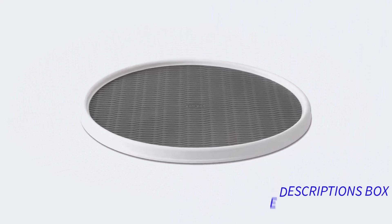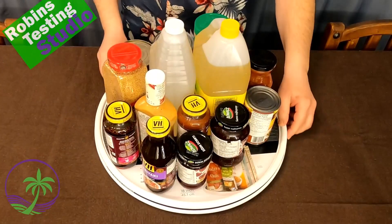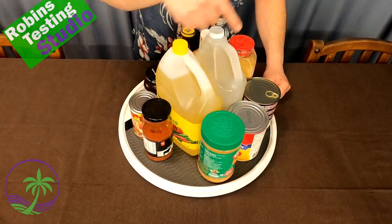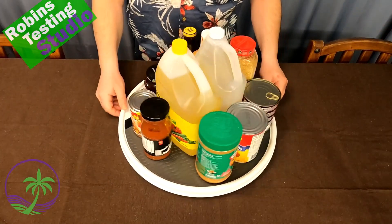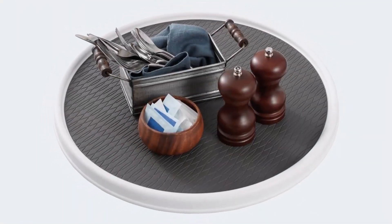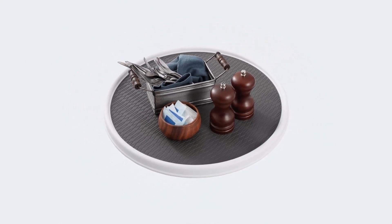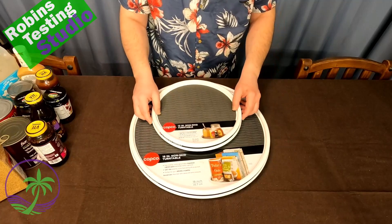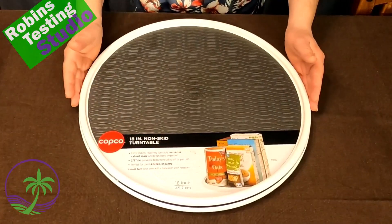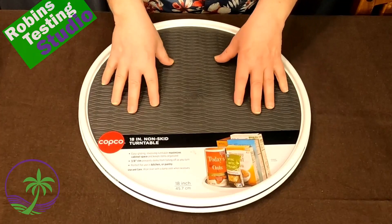This pantry Lazy Susan glides easily; revolving storage space maximizes cabinet space and keeps the kitchen organized and tidy. Positive sides of the product: non-skid surface and rimmed edge prevent items from falling off; revolving storage maximizes cabinet space; can be used in various spaces including kitchen, craft room, and bathroom cabinets. Negative sides of the product: we get nothing for this product.